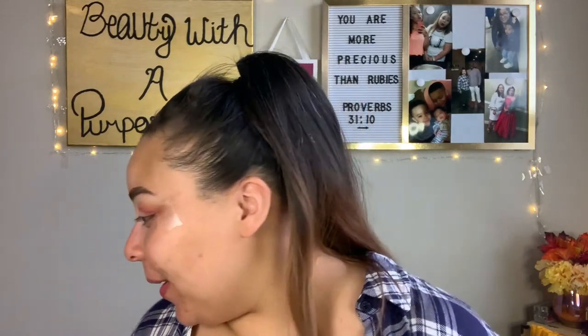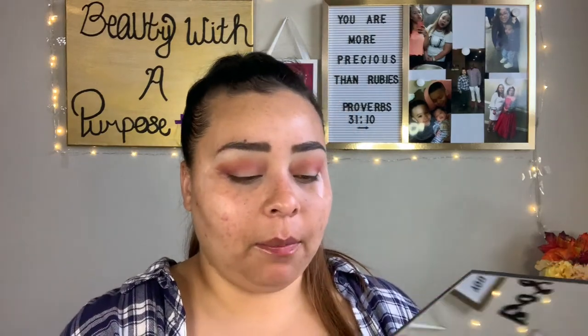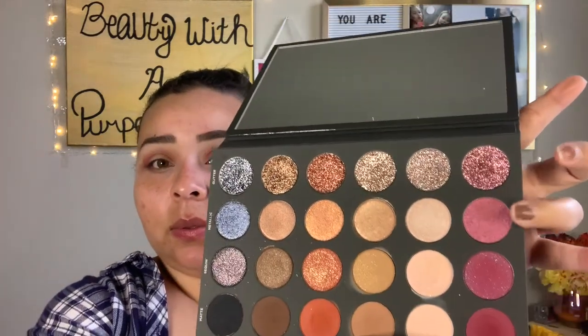That is looking beautiful — I don't think I've ever blended this well in my life! I'm going to take my Moda Pro shade brush and go in with Poet Metallic and put that on the outer part, really close to the outer V.